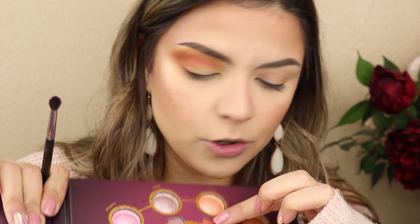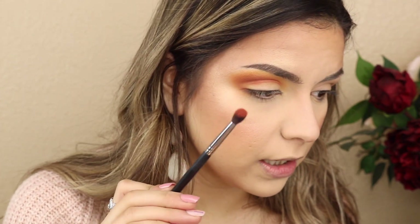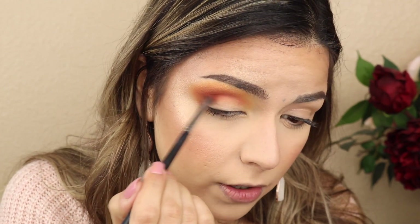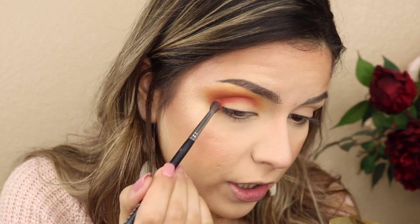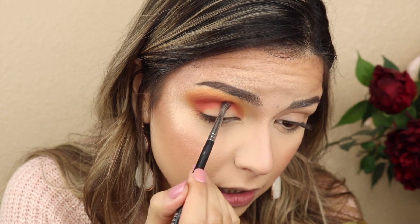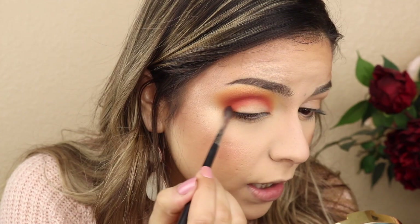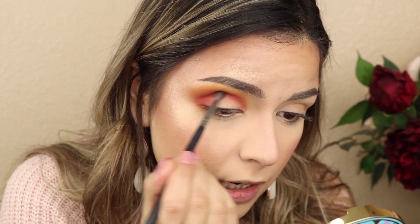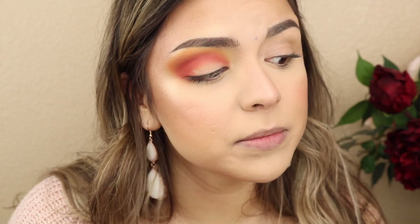Now I'm going back to that Virgo shade - the darker orange color - using a smaller blending brush and going all over the crease and even a little bit lower. I'm packing on that color because that's where we're going to cut the crease in a second. I'm also going to the inner corner - I really want a good contrast between the lid colors and the crease. I want every color to show up vibrant, which with the quality of these shadows isn't going to be a problem.